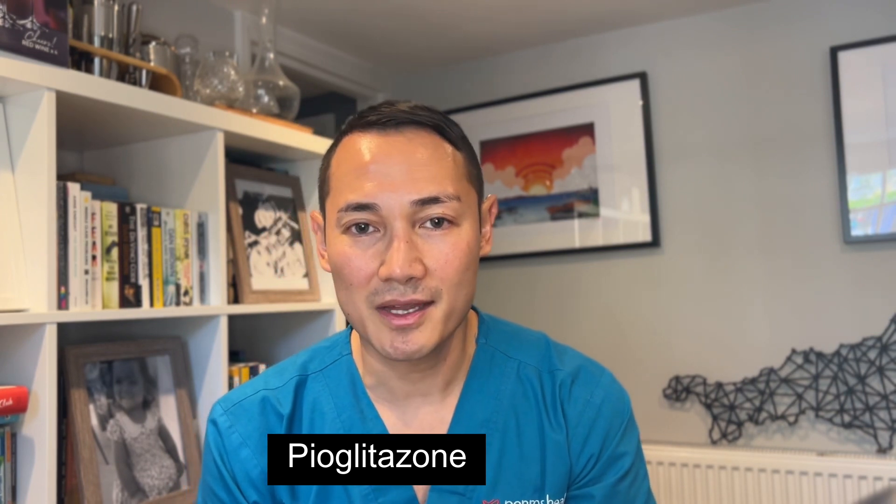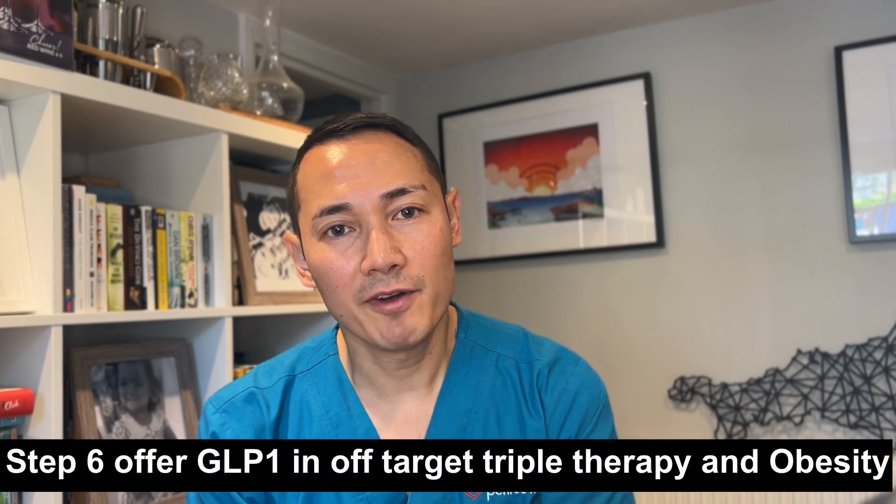Next, pioglitazone. This drug has had a very bad press but is coming back. You can start the patient from 15mg up to 45mg. It can cause weight gain. There are a few scenarios where you do not want to use pioglitazone: those patients with a history of heart failure, or those with a history of bladder cancer or haematuria. However, you can use pioglitazone in those patients with renal failure.